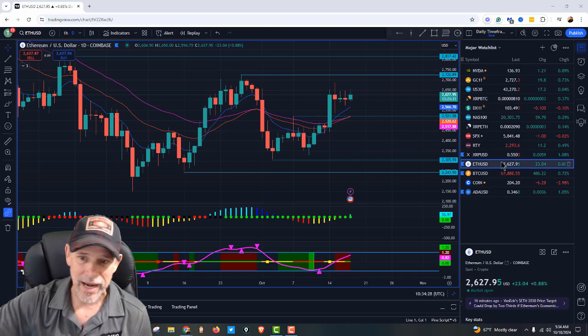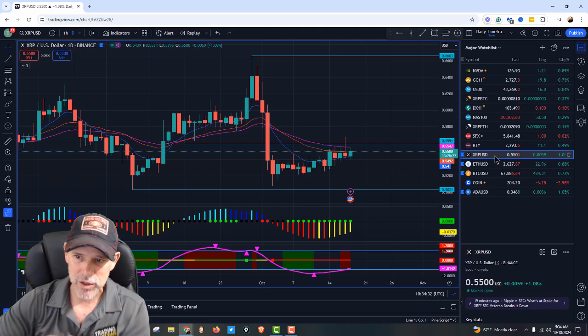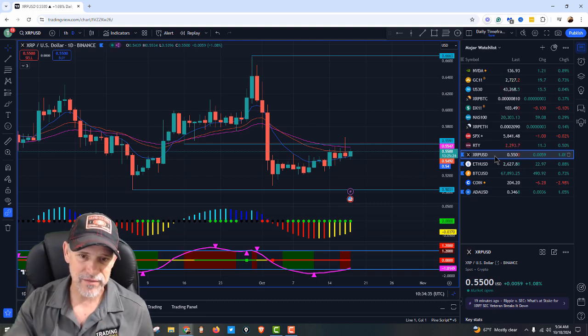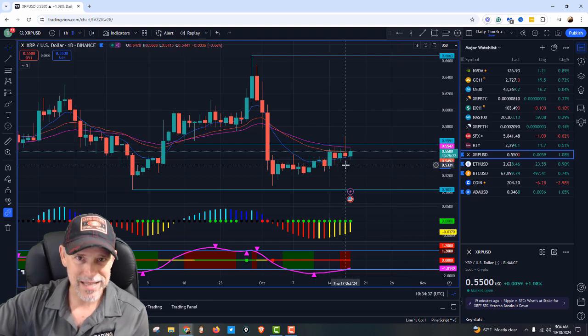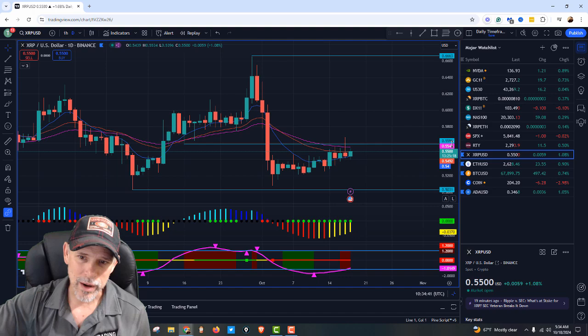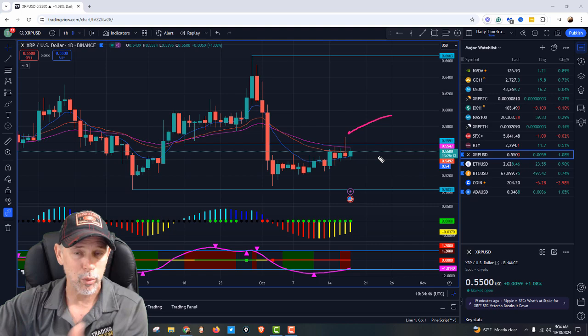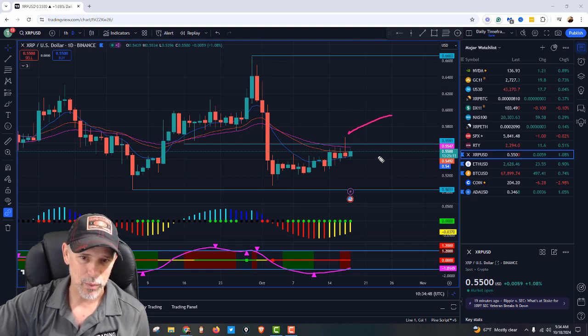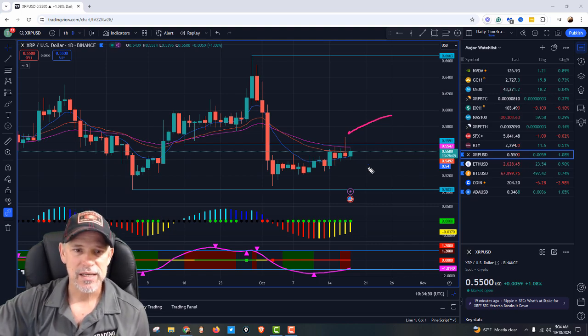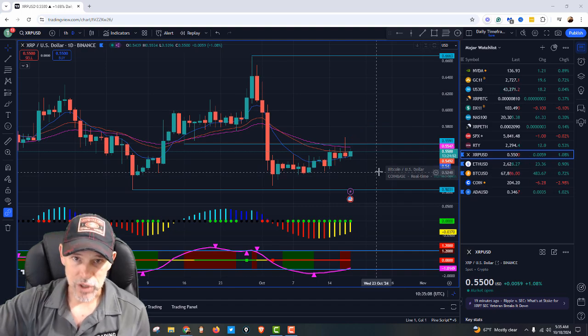Taking a look at XRP — XRP right now is up one percent at 55 cents. Again, that base is building, energy is accumulating, we're working our way right up to this 55-cent resistance area. You can see yesterday we did break that resistance temporarily and then sold off, but I do like that it's green. We've got some momentum heading into that resistance area.